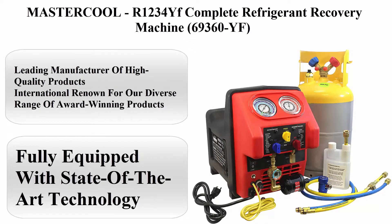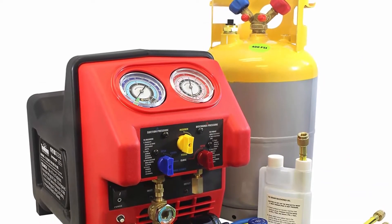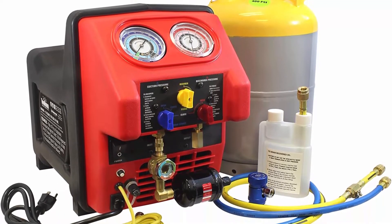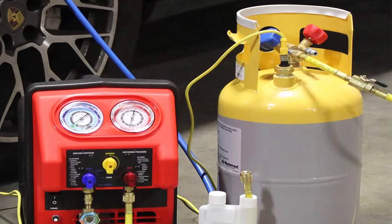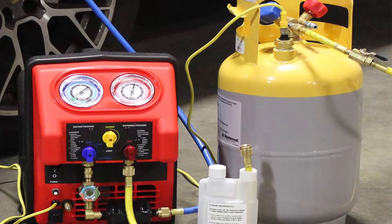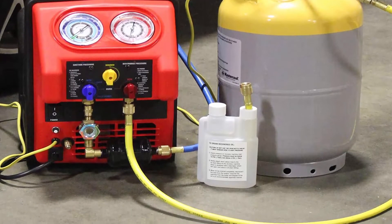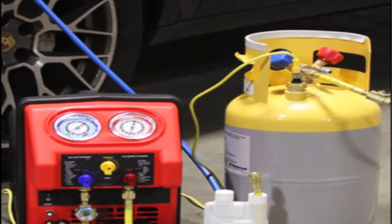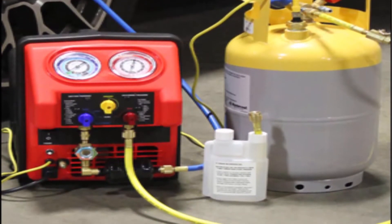Top 4: MasterCool R1234YF complete refrigerant recovery machine — model 69360YF. A leading manufacturer of high-quality products, internationally renowned for a diverse range of award-winning products. Fully equipped with state-of-the-art technology. Spark-free twin turbo refrigerant recovery machine compatible with combustible gases including R1234YF. MasterCool's twin turbo complete recovery machine incorporates a revolutionary dual piston design and increased cooling by the largest fan and condenser on the market.